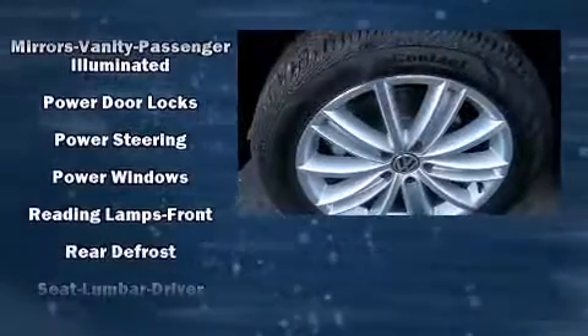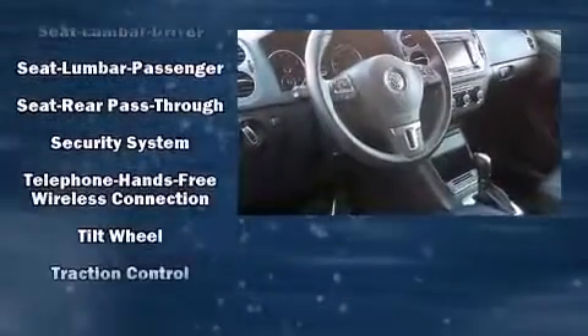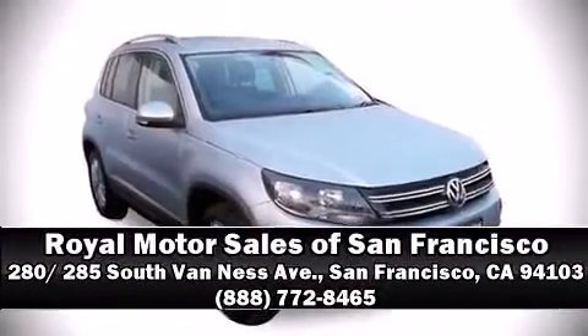With side curtain airbags supplementing the rest of the safety network, you can be assured that you and your passengers will experience top-tier protection. A Carfax history report indicates just one previous owner. Our sales reps are extremely helpful and knowledgeable — please don't hesitate to give us a call.